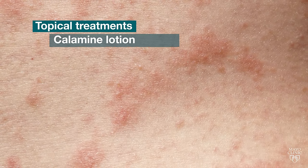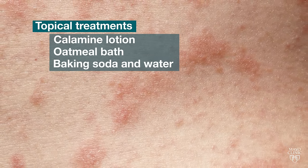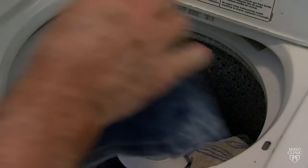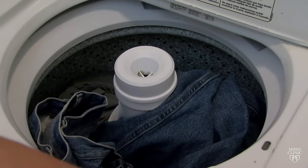Topical treatments include calamine lotion, oatmeal baths, a mixture of baking soda and water, or a cool, wet compress. And another tip: make sure to wash all their clothing.